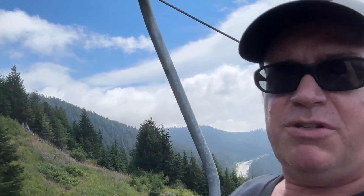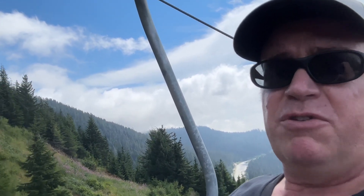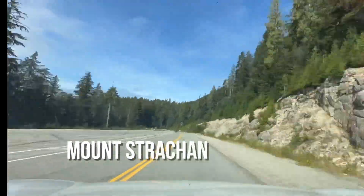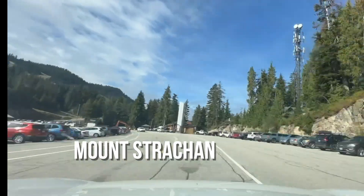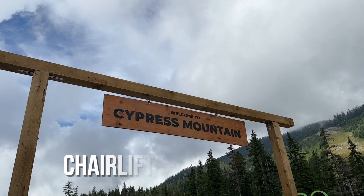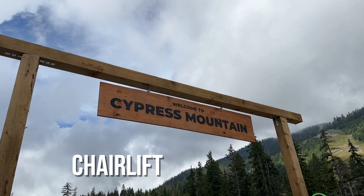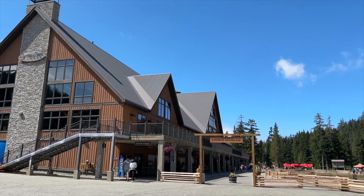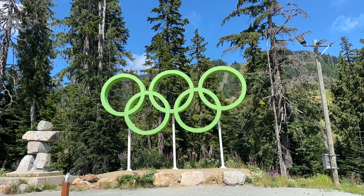Hi everyone, Jason here. Just taking a ride up the Cypress Bowl chairlift doing some sightseeing and shooting some video. Lots of parking space available — they've got a really big parking lot and the lift is right over there. When I found out that Cypress Bowl had opened up their chairlift for summer hiking, I decided to give it a try.